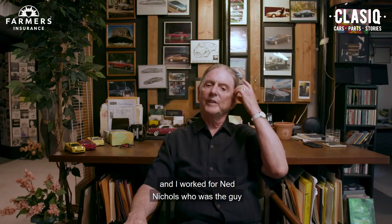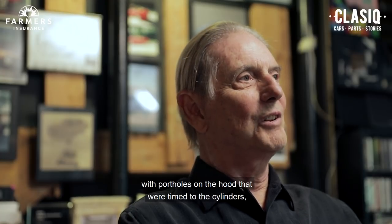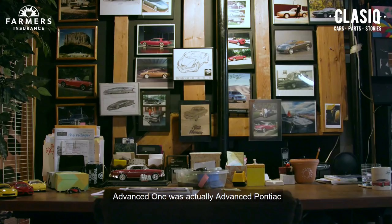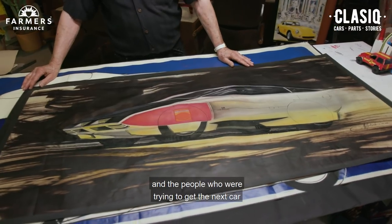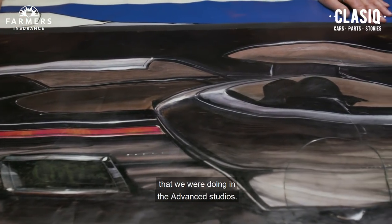I worked for Ned Nichols, who was the guy who put port holes on the Buick. He was a Harley Earl guy — Harley Earl was the original vice president of design. He had done a show car with port holes on the hood that were timed to the cylinders, so lights would flash in the sequence of the cylinders. Advance One was actually Advance Pontiac before it became Advance One. Bill Mitchell didn't want corporate personnel and marketing people disrupting the creative explorations in the Advance Studios, so he changed the name.